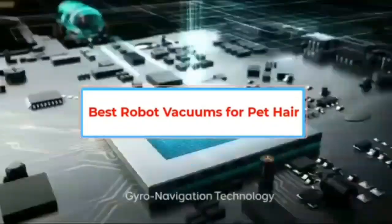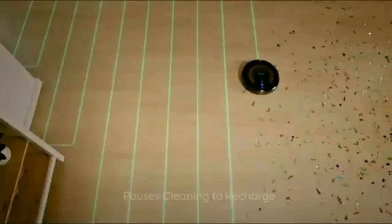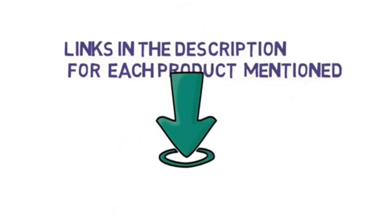Are you looking for the best robot vacuum? In this video, we will look at some of the best robot vacuums on the market. Before we get started, we have included links in the description, so make sure you check those out to see which one is in your budget range.